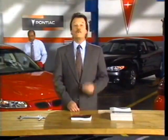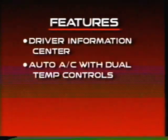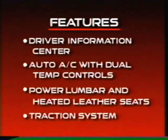So what else is new? Well, on the feature side, there's a standard driver's information center, optional automatic air conditioning with dual temperature controls, optional power lumbar and heated leather seats, and a standard traction system.